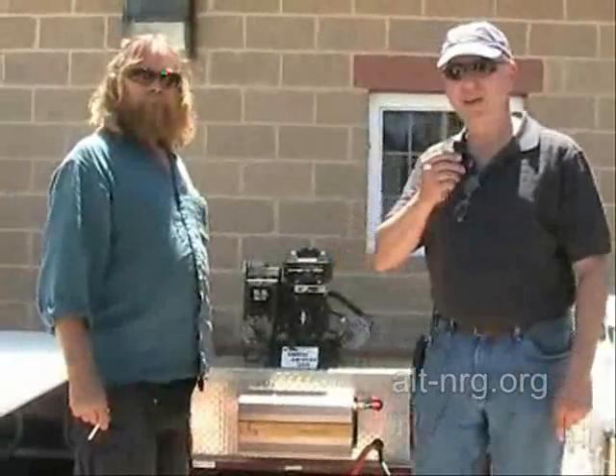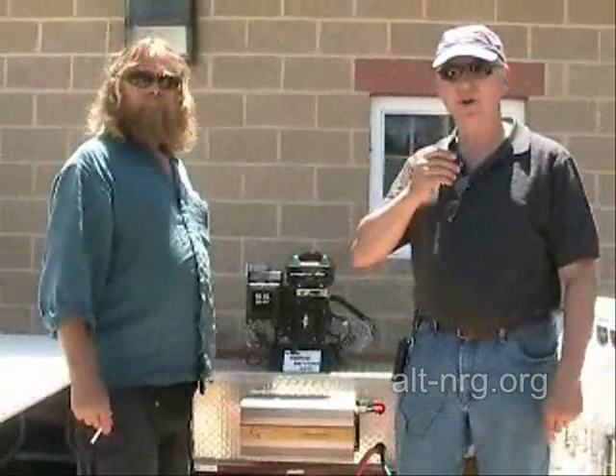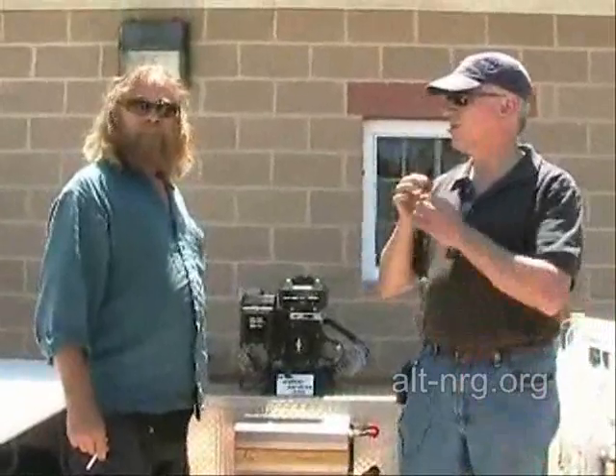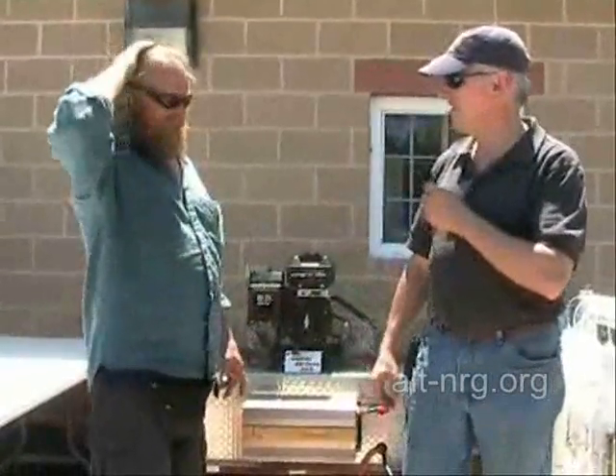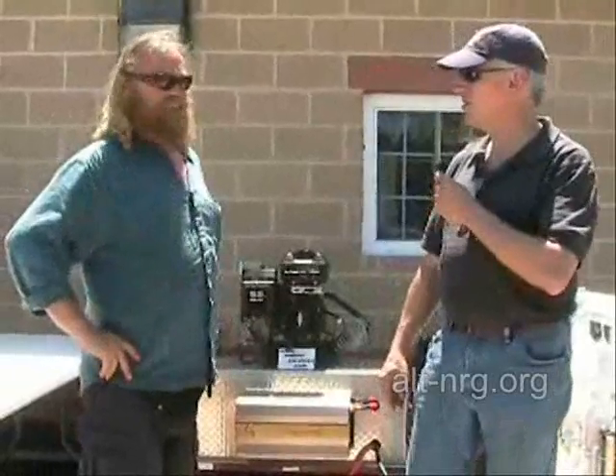Hello everybody. Zero Fossil Fuel from AEPC 2009 again in Waldorf, Maryland. I'm with the infamous Spody Odie. Spody, really good to see you here. It's always fun to be with you at the shows.